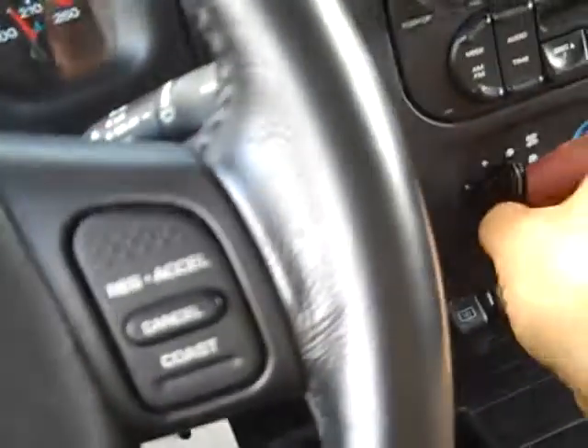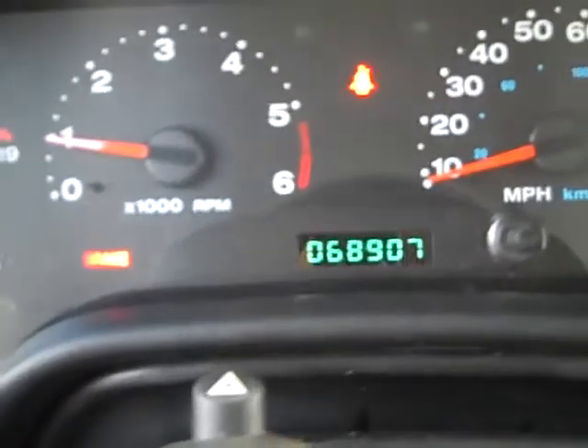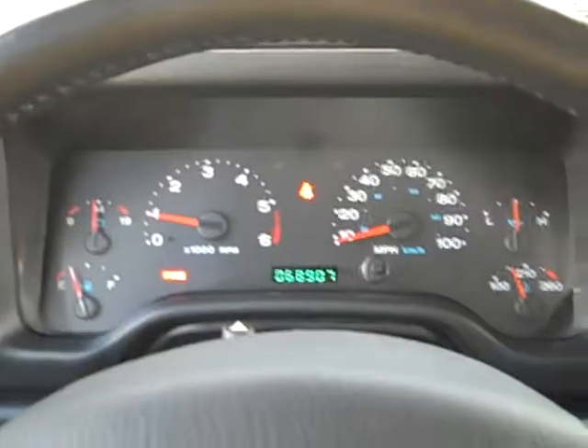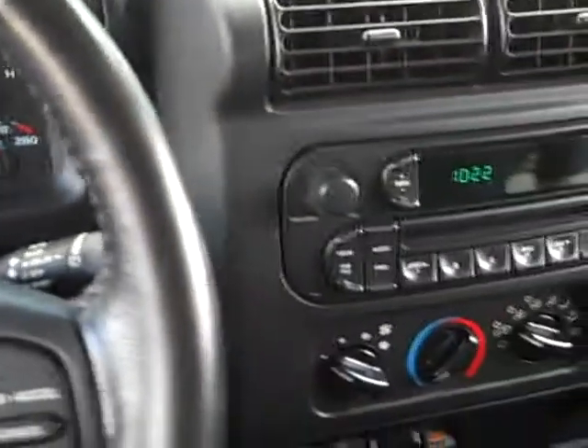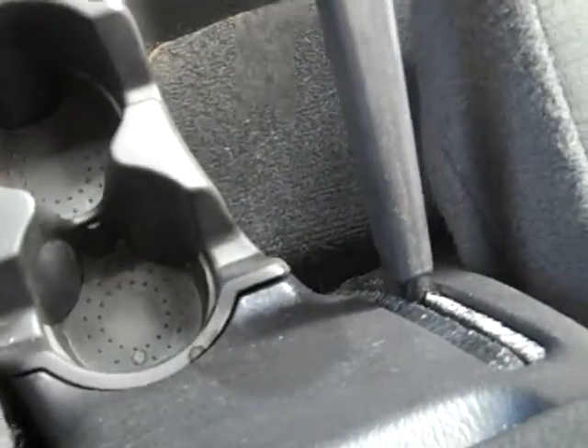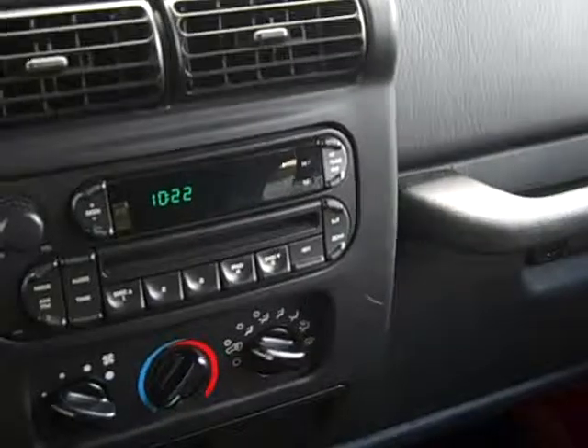Got the AC blasting — nice vehicle. Looks like it has 68,000 miles on it, so that means it comes with the free lifetime powertrain warranty. That means the engine, transmission, fuel delivery system, and four-wheel drive components are covered 100% forever. If you have any more questions on that, you can let me know.